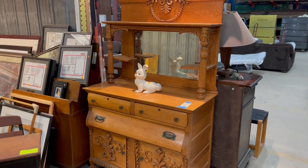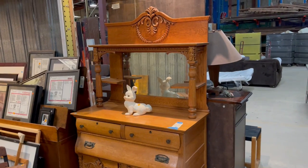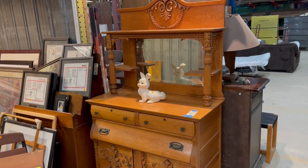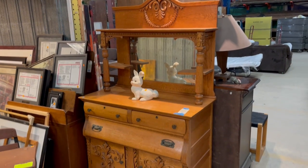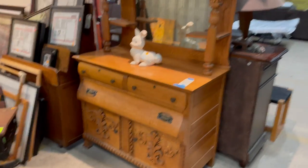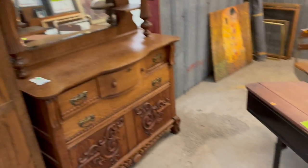Good morning! Today I wanted to show you this really beautiful antique oak sideboard. There are a lot of really great features about it, and also a really cool coincidence — this is the one I wanted to show you, but check out what is just across the aisle from it.